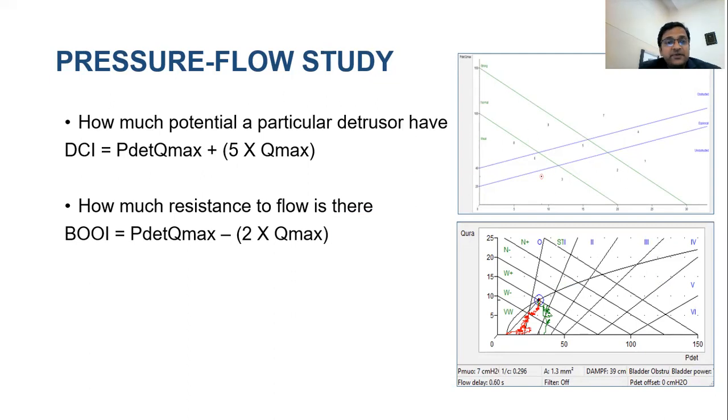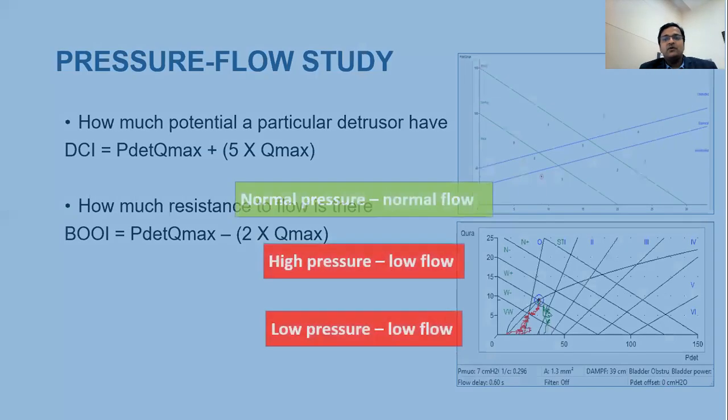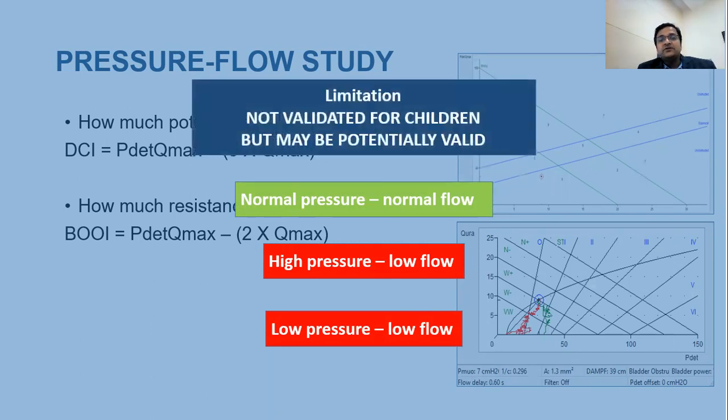In adults — particularly males — this is defined by the detrusor contractility index. The other parameter is bladder outlet obstruction index, measuring resistance to flow. The ICS nomogram and Schaefer nomogram are very important for adult outflow analysis, classifying as normal pressure/normal flow, high pressure/low flow, or low pressure/low flow. However, in children these nomograms are not validated, so apparent high or normal pressure situations should be corroborated with separately done MCUG or video urodynamics.